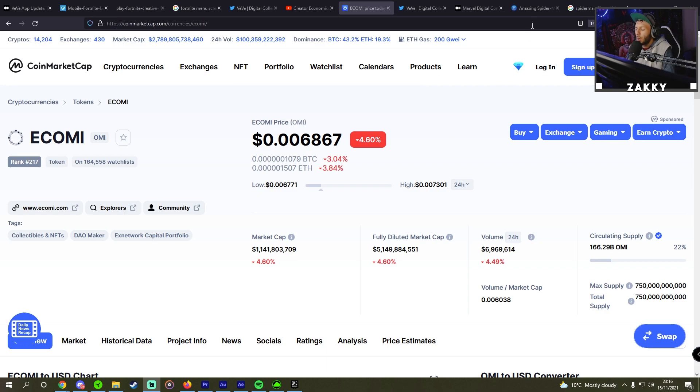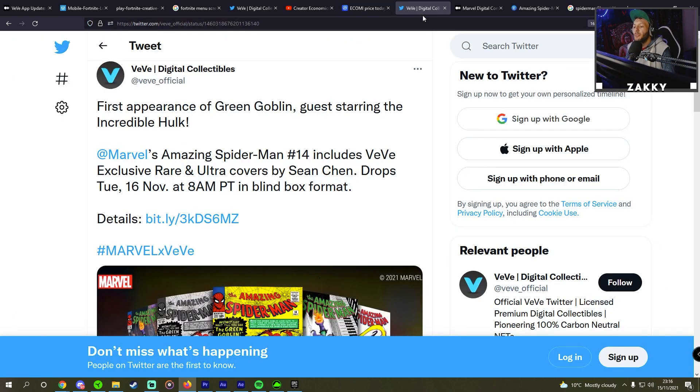In this video I want to go over the VeVe first appearance of Green Goblin, guest starring the Incredible Hulk. Marvel's Amazing Spider-Man number 14 includes VeVe exclusive rare and ultra rare covers by Sean Chen. It drops Tuesday, 16 November — i.e. tomorrow — at 8 a.m. PT in blind box format.